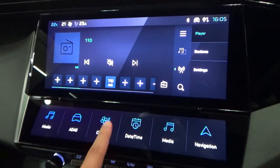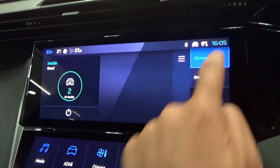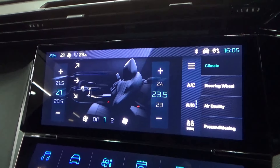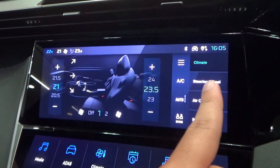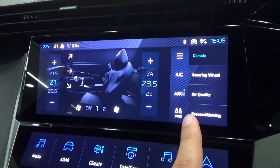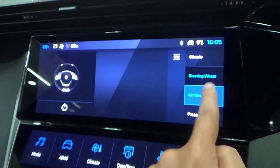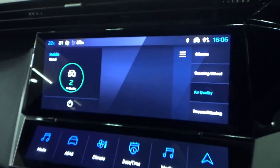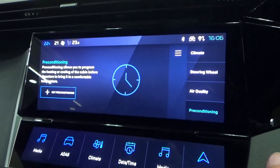For the touchscreen, let's show the climate menu first. This has dual-zone automatic climate control with temperature settings on each side, different zones, fan speed, AC, three-stage results or automatic mode, sync, a steering wheel heater, air quality sensor, and the ability to precondition the air conditioning.